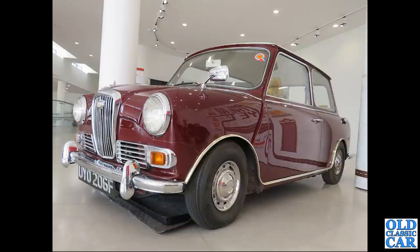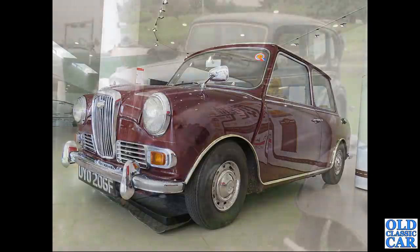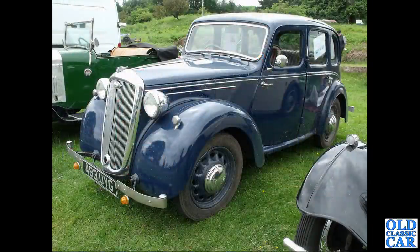Now we're off to Gaydon - 483 UYG is a 997cc Wolseley 10 from 1947, this time in blue rather than black.